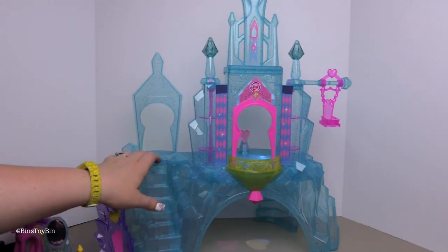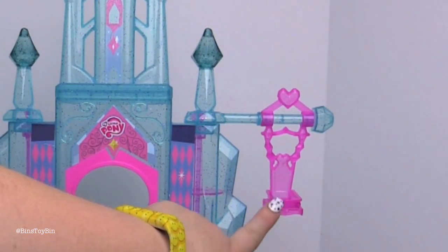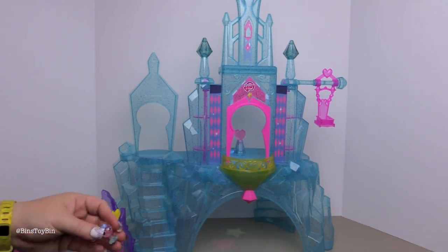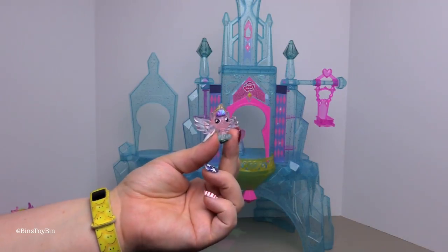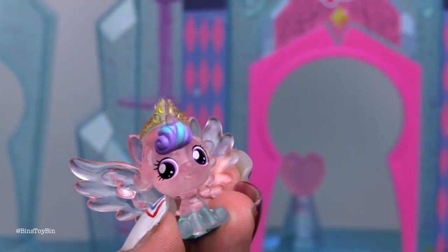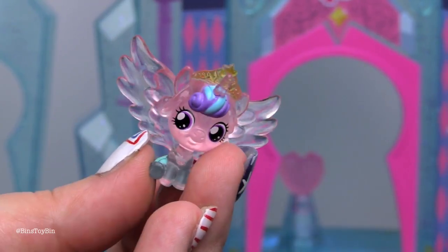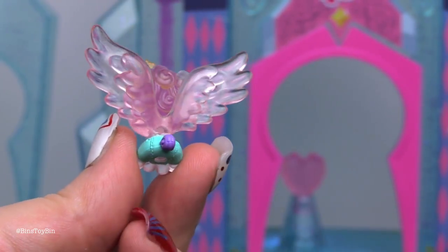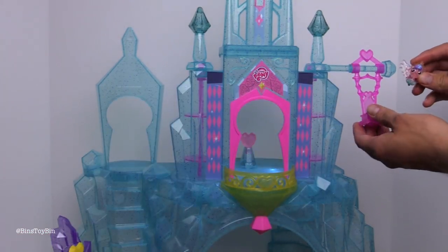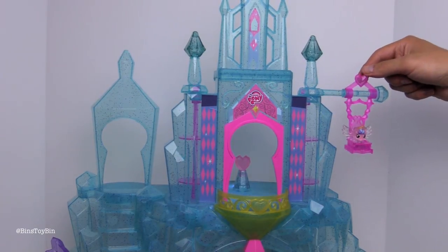There's a set of stairs that goes up into the castle, a balcony, and a swing for baby Flurry Heart. Speaking of baby Flurry Heart, let's bring her out. Here she is — she's little baby Flurry Heart. She is all one piece; the crown is attached to her head, but it's still a cute little figure. She is adorable. You can put her in this little swing — there's a peg in the swing so you can attach her to it.